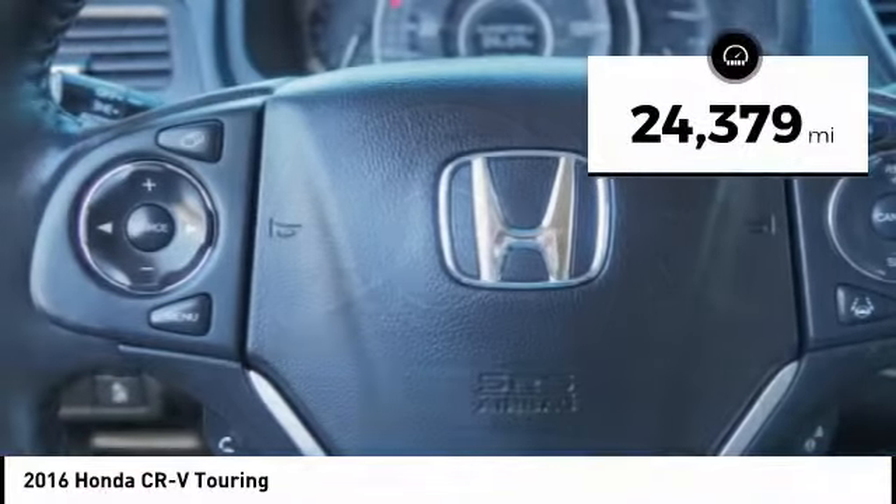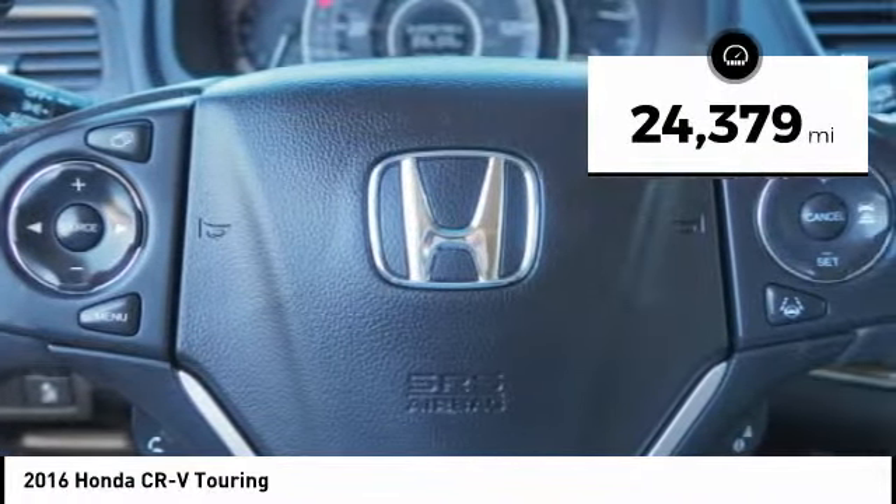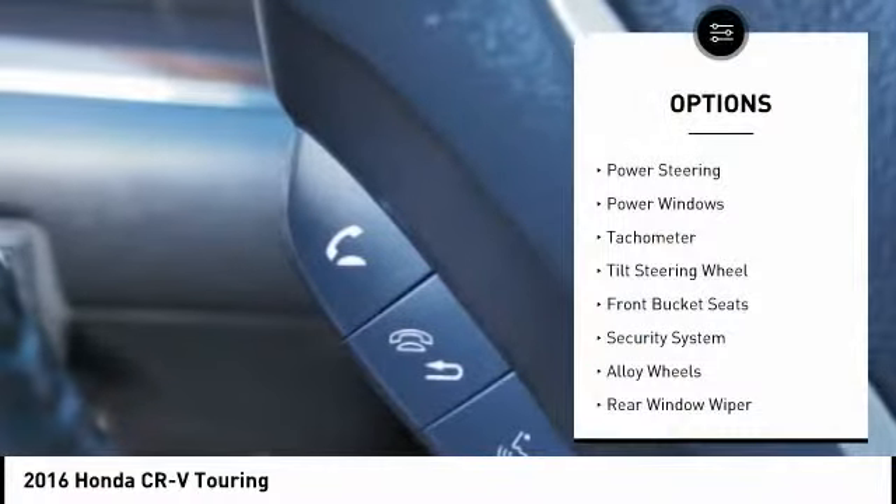This vehicle has less than 25,000 miles. Here are some of this vehicle's great options: power lift gate,